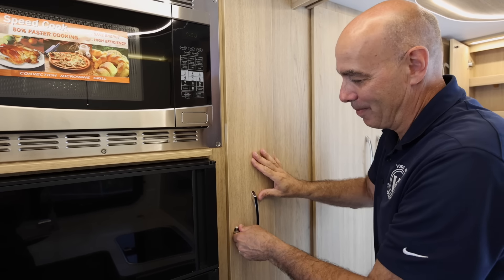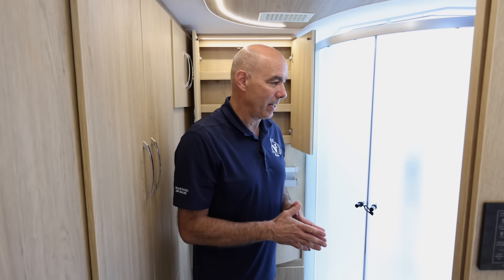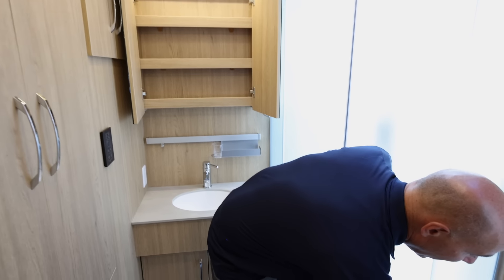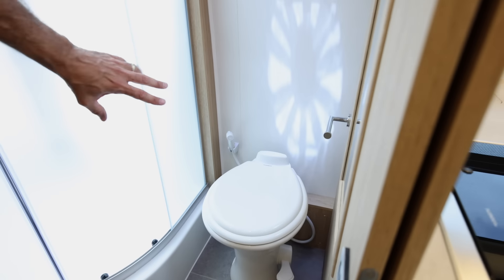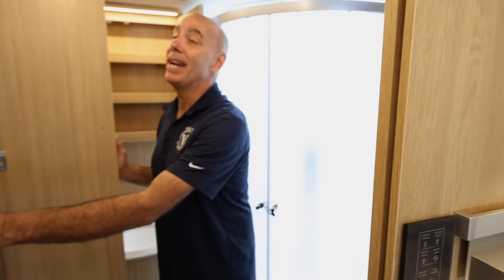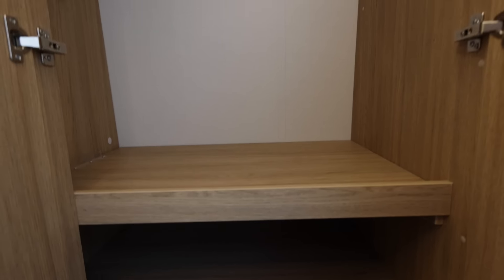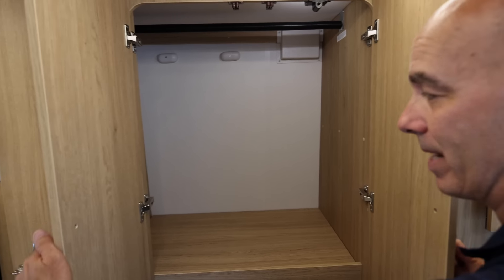Coming back into the bathroom area — many times you sacrifice bathroom space in a van. Leisure has done a very nice job designing a bathroom that's spacious and doesn't sacrifice anything. I have a porcelain foot-flush toilet over here, and a little faucet here for cleaning. Inside we have a nice wardrobe — this shelf removes if you want a rod up there to hang clothes, with smaller items and shoes down below. The table I showed off earlier stores right up on the side here. Two soft-close drawers underneath.